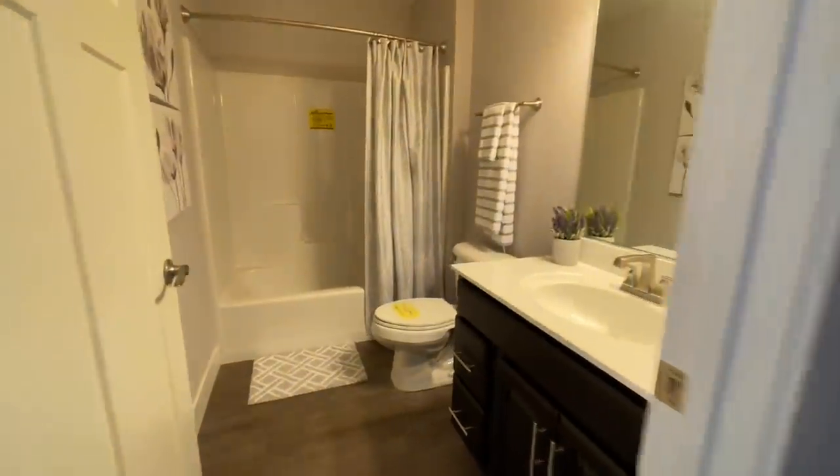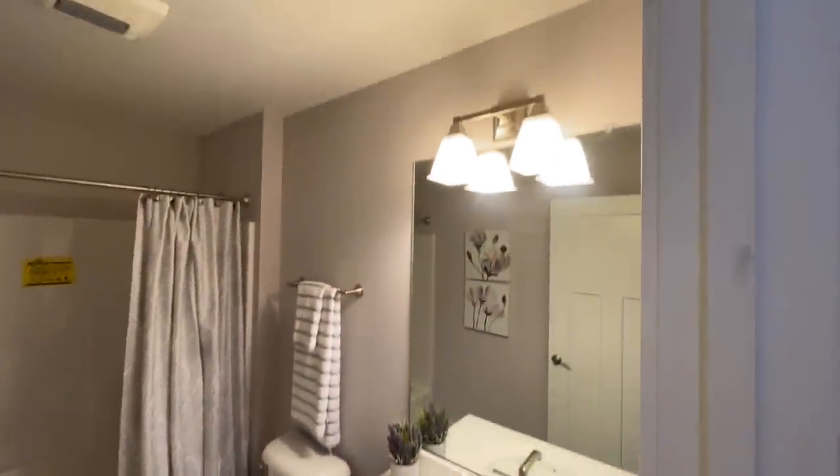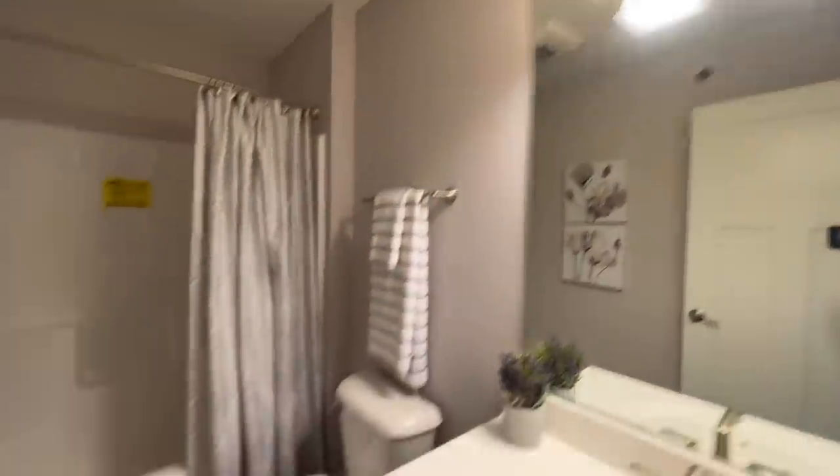And then your first full bath with the single vanity, your toilet, and your shower and tub combo.